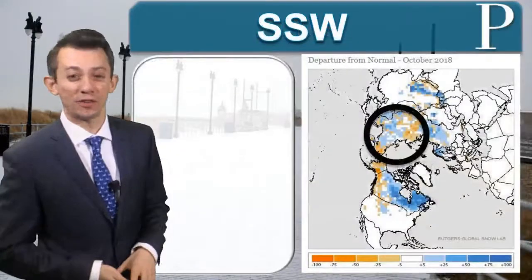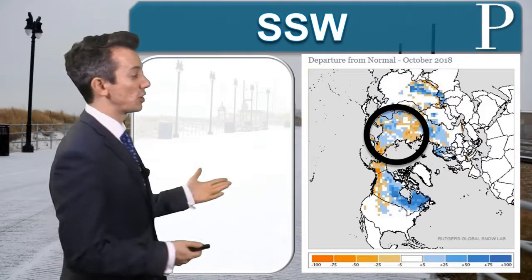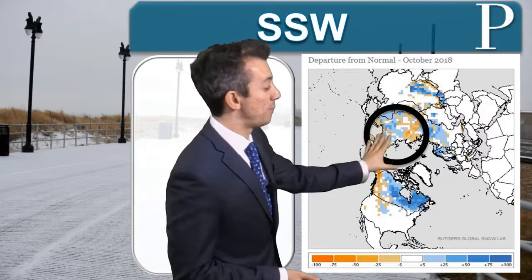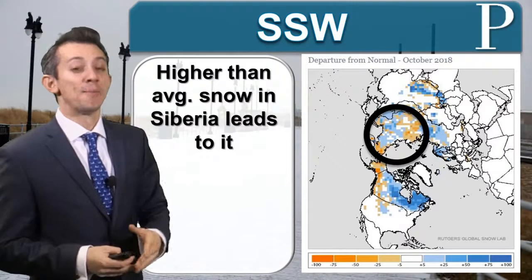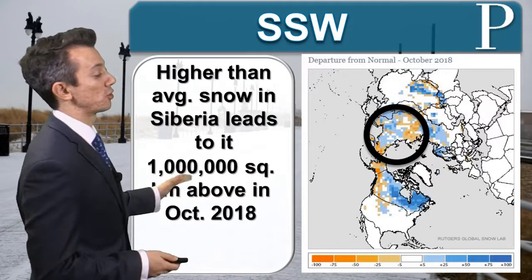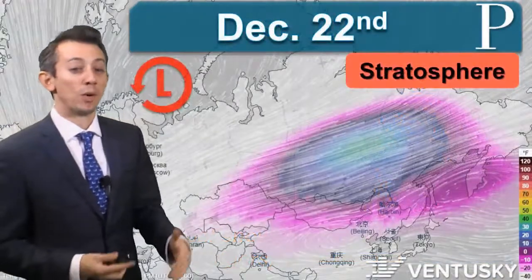Let's go back to October. Our sudden stratospheric warming, SSW, all originates in October. Judah Cohen says that if snow cover in Siberia is above average during October, then we have an increased risk of a disruption of the polar vortex. In October, we were about a million square kilometers above average, according to the Global Snow Lab from Rutgers.